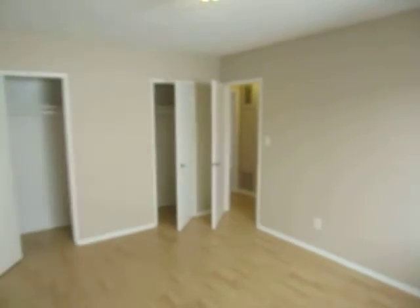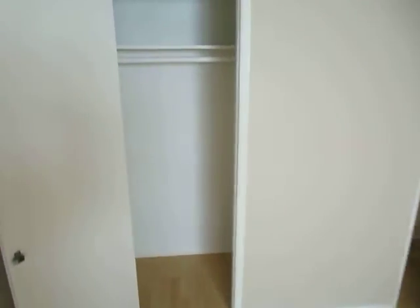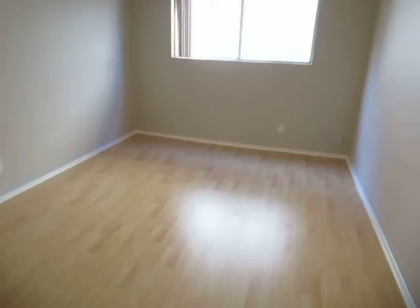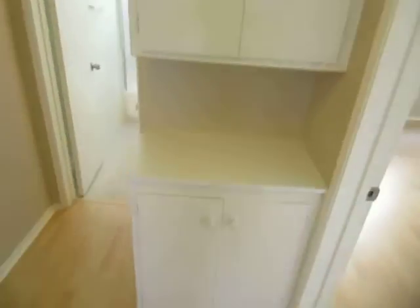We're in the first of two bedrooms now — a very good sized room with plenty of closet space. You can access this closet from two different doors, so it's a big long closet. Vertical blinds on the window, plenty of natural light. And in the hallway here, there's some additional storage space.